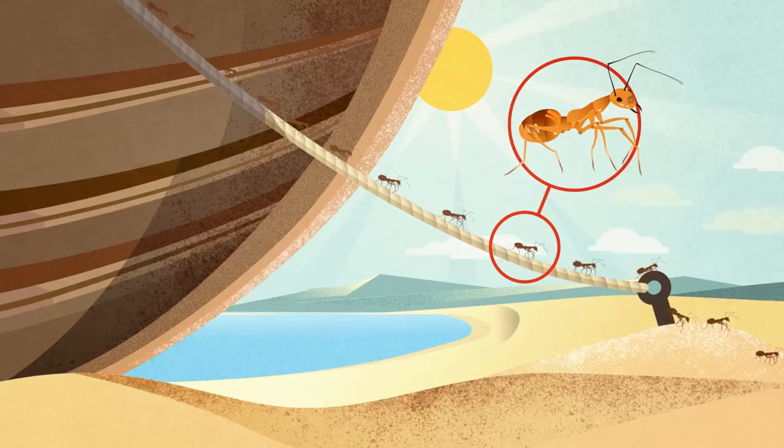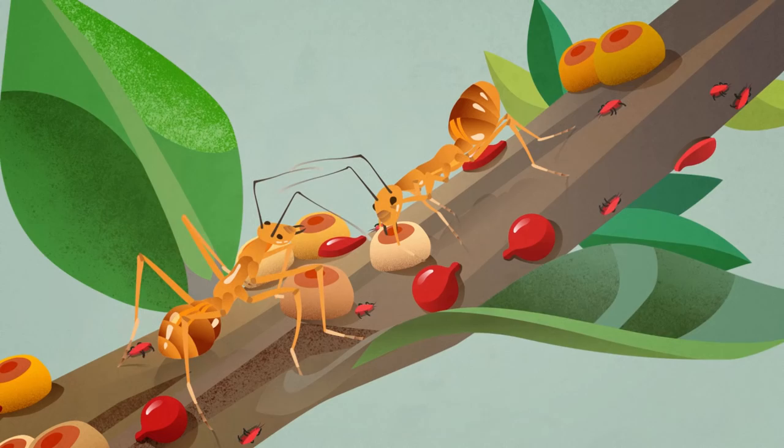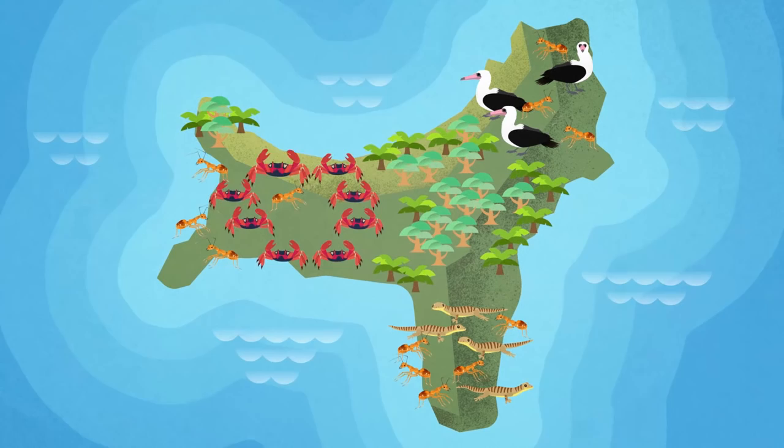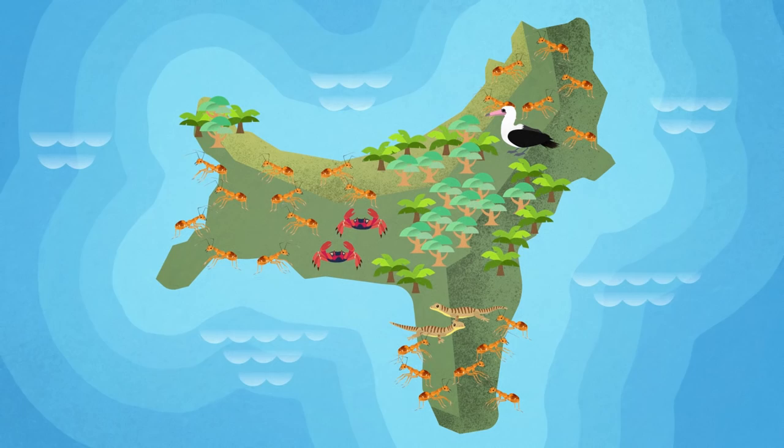They feed on honeydew made by the yellow lac scale insect. The ants are aggressive and competitive by nature, erupting in numbers as they build high-density super colonies, killing off tens of millions of the precious red crabs. They also attack the crabs by spraying acid in their eyes, immobilising them so they become dehydrated and die.